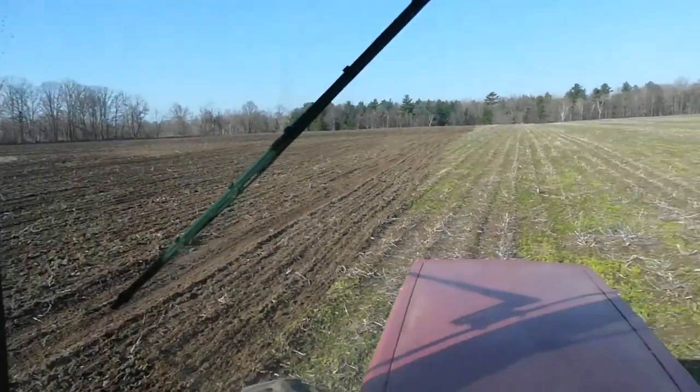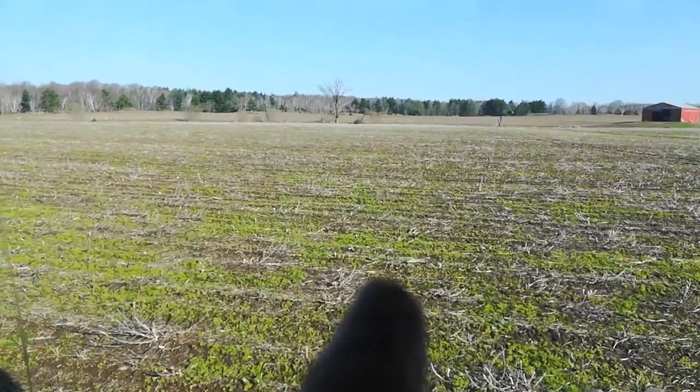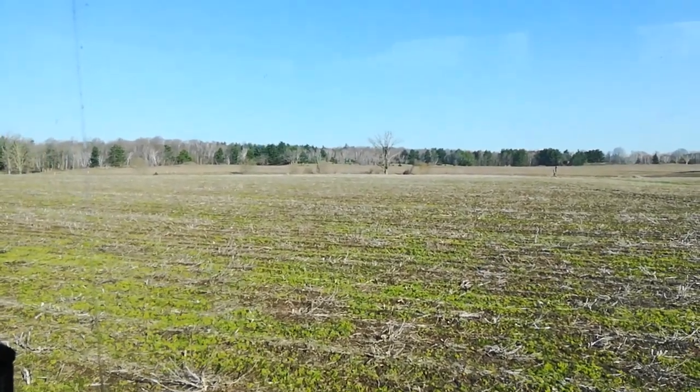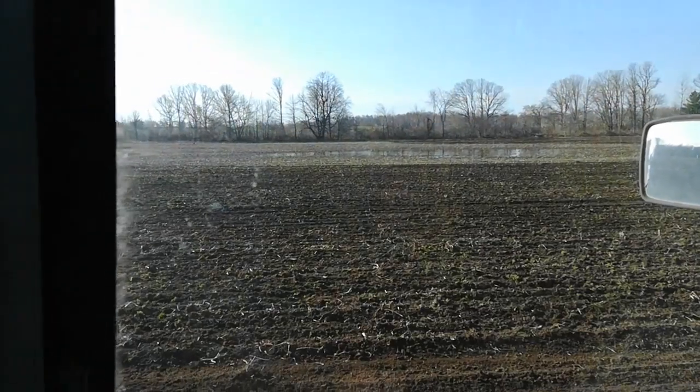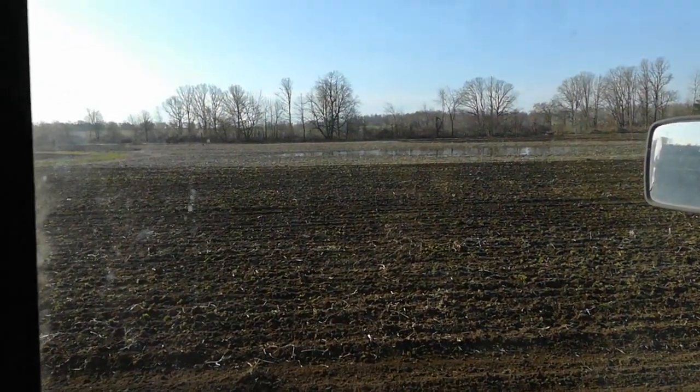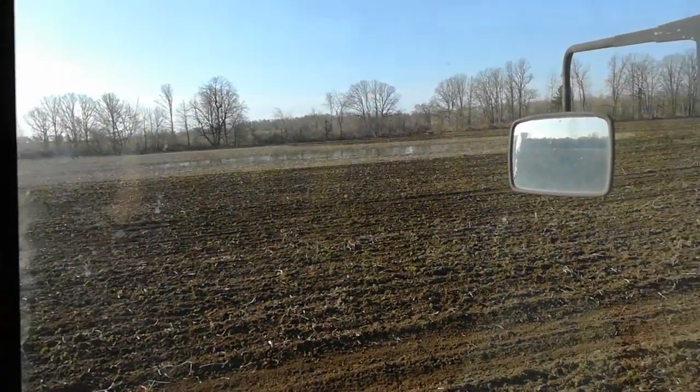Starting right where we are here over to the north, to my right, it's pretty dry. But this southern half of this field, particularly in the center, is super wet. So it's just going to have to stay fallow for the spray.